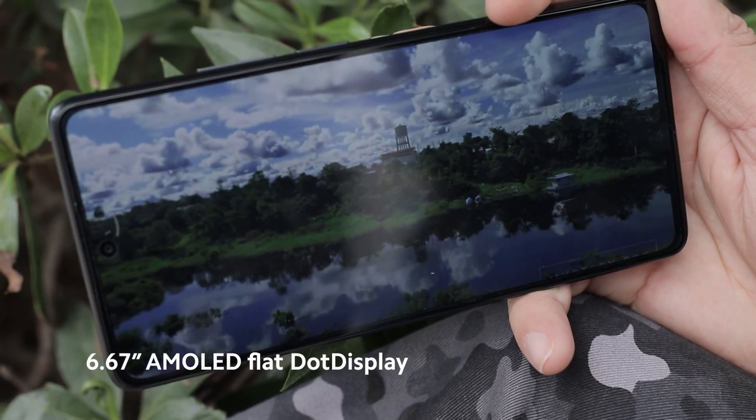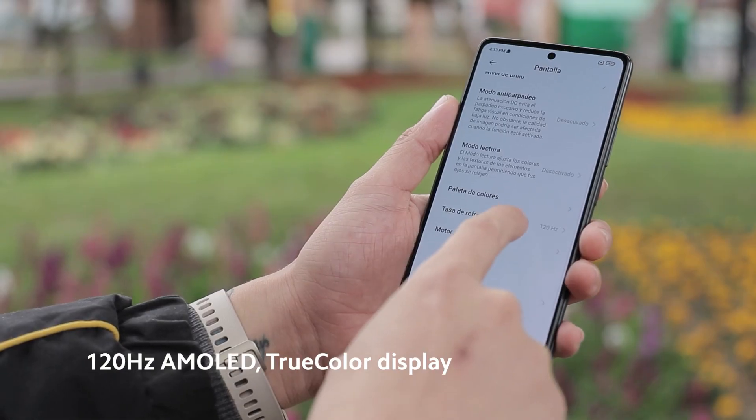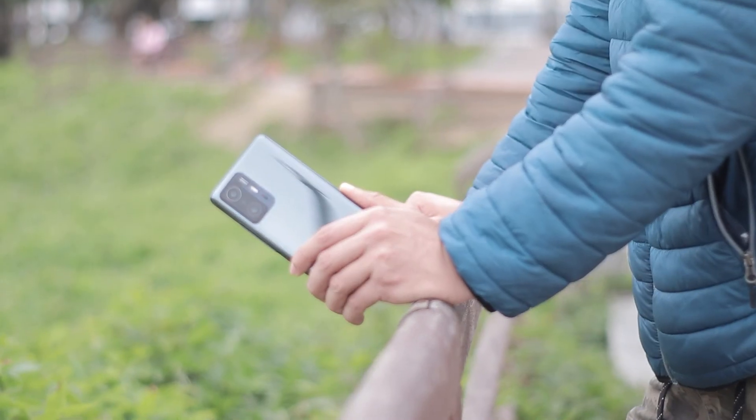The Xiaomi 11T Pro is equipped with a 6.67-inch AMOLED flat-dot display screen. You will enjoy a superfluid panel thanks to its refresh rate of 120Hz and a Full HD Plus resolution of 2400x1800.